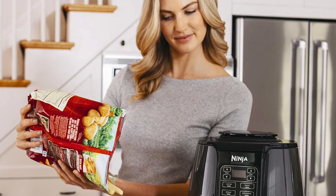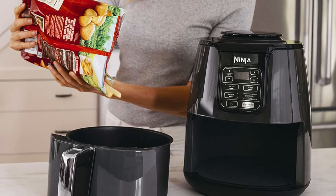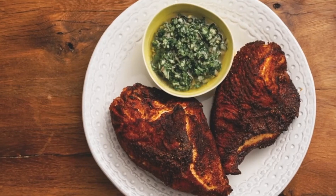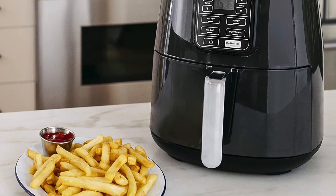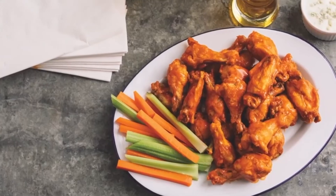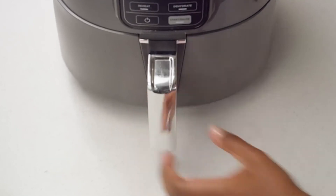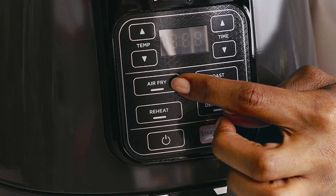The Ninja AF-101 Air Fryer is easy to use, and instructions are included in the user manual. There are also a number of recipe books and online resources that can provide guidance on how to make the most of the appliance. To use the air fryer, simply add food to the basket and set the desired temperature. The air fryer will do the rest, cooking food evenly and quickly. For best results, it is important to shake the basket occasionally during cooking to ensure that all of the food cooks evenly.